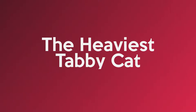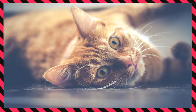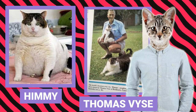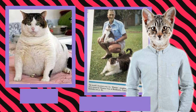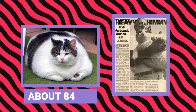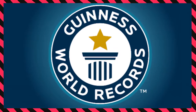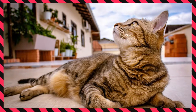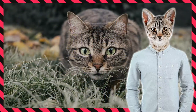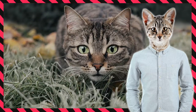The heaviest tabby cat: the world's heaviest tabby cat weighed 46 pounds and 15.2 ounces. The name of this Aussie tabby cat was Hemi and he was owned by Thomas Weiss — though you can never truly own a cat, as anyone who lives with one knows. When Hemi died in 1986 the cat was 10 years old and had a waist of 33 inches. Hemi was added to the Guinness Book of World Records as the fattest cat. After his death, the award was discontinued out of fear that cat owners would intentionally fatten up their cats to topple Hemi's record — a very good decision.